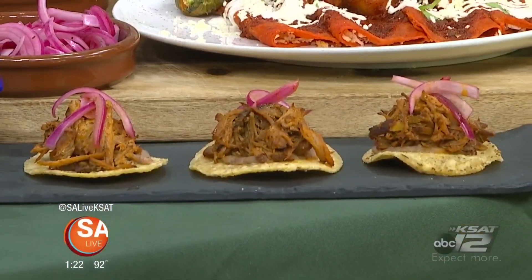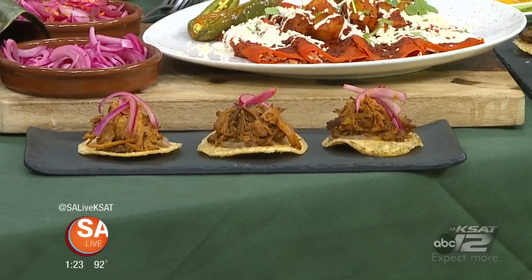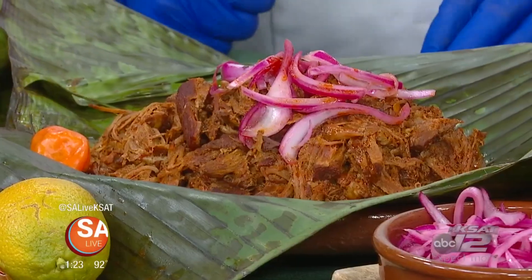This is one of my favorites, the cochinita PB, which is going to be offered on Tuesday. I have how we traditionally make it, and I would like to show you how to make it. Is it all about the marinade?